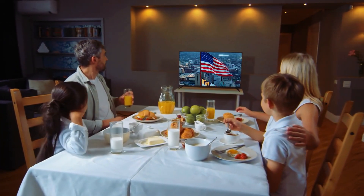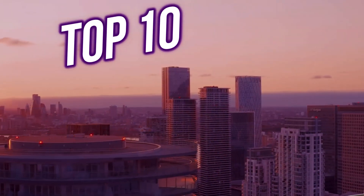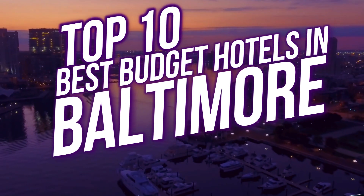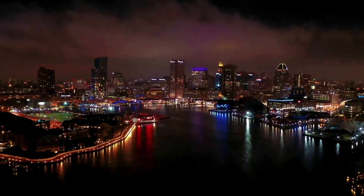Looking for a budget-friendly stay in the vibrant city of Baltimore? Well, you've come to the right place. Today, we're diving into the top 10 best budget hotels in Baltimore that offer comfort, convenience, and won't break the bank. So let's get started.